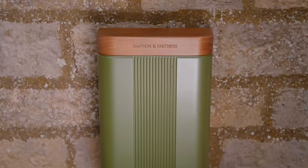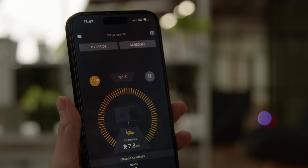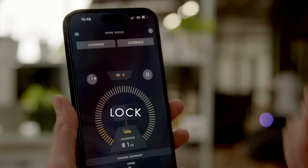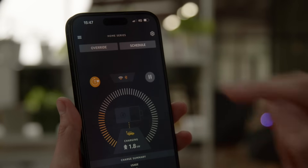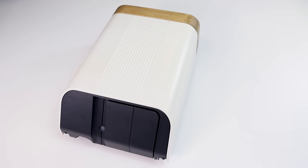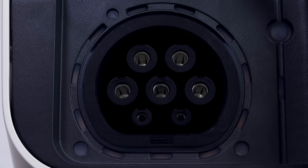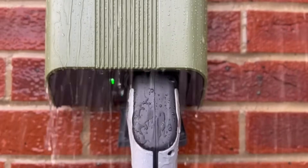Like the EZ-1 charger featured later in the video, the Home 7 Series has a versatile locking mechanism that allows you to seamlessly switch between tethered and untethered modes. This flexibility ensures maximum convenience. Use it as a tethered charger for quick and easy plug-in access, or switch to untethered mode to accommodate different cable types and vehicle connectors. Whether you prefer the simplicity of a fixed cable or the adaptability of a socket-only option, this dual functionality offers the best of both worlds.